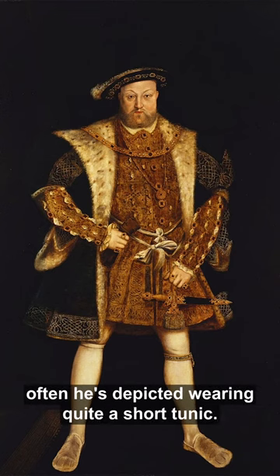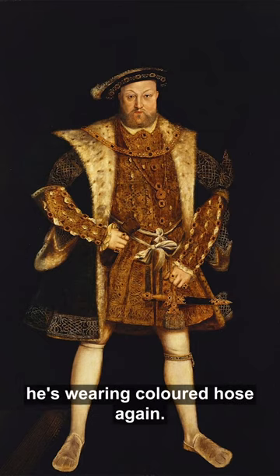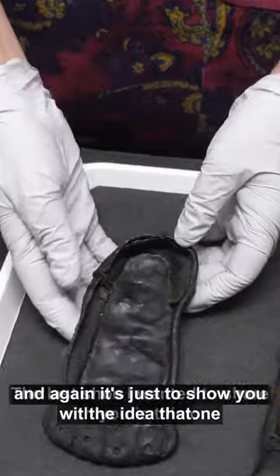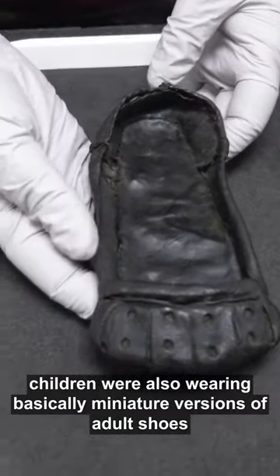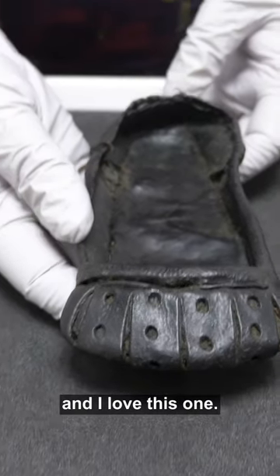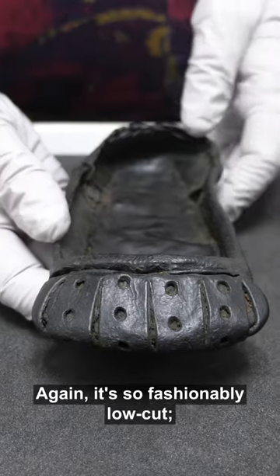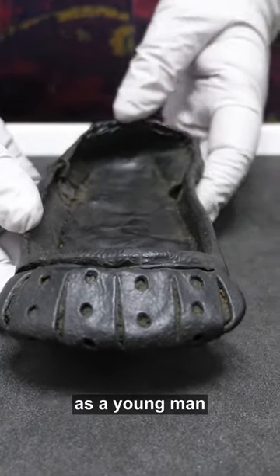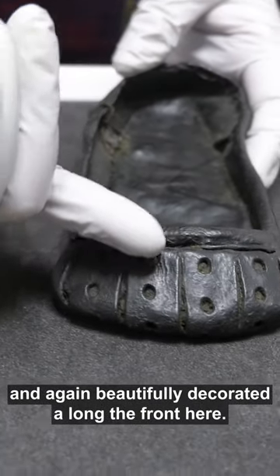If you think of pictures of Henry VIII, he's often depicted wearing quite a short tunic with his legs exposed and coloured hose. The last shoe I want to share with you is this one, and again it's just to show the idea that children were also wearing basically miniature versions of adult shoes. I love this one — it's so fashionably low-cut, showing off the leg and the hose as a young man, and again beautifully decorated along the front.